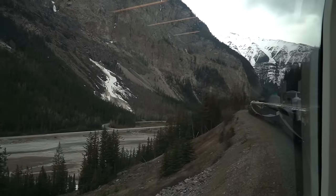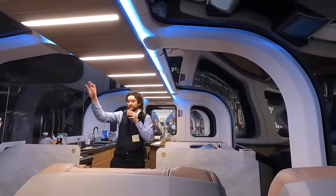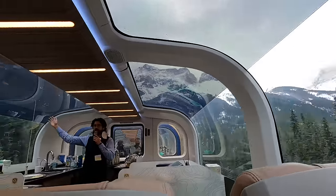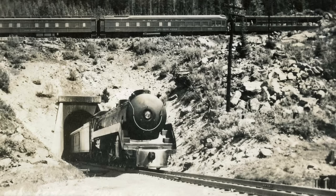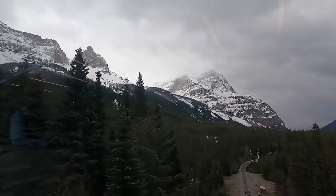We just left Field, BC and we're going to be entering the famous spiral tunnels pretty soon. The spiral tunnels are one of the most unique features of the railway. Built in 1907 to cut the grade in half, it travels through two mountains, turning up to 290 degrees, doubling back upon itself twice, and emerging roughly 32 meters higher than when it entered the first mountain. The whole thing is like a perfect maze.